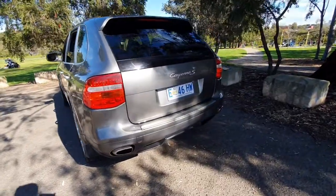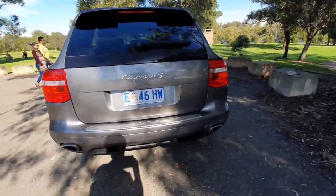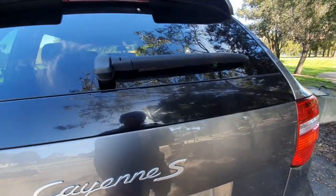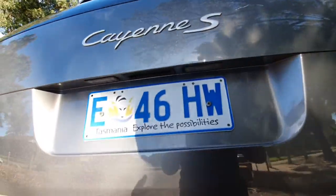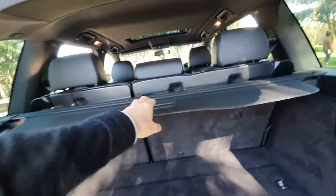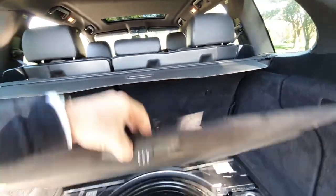Even though it's registered in Tasmania, we can change that to New South Wales really easily. You've got parking sensors there. It's got an enormous boot, as you can see — let that electronically open up by itself. And you've got fold-down rear seats. Really nice to see that parcel tray cover still in there.